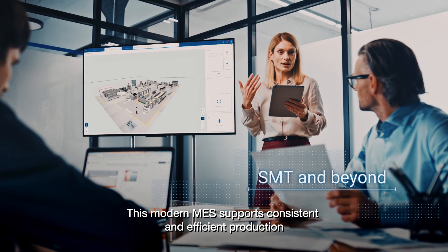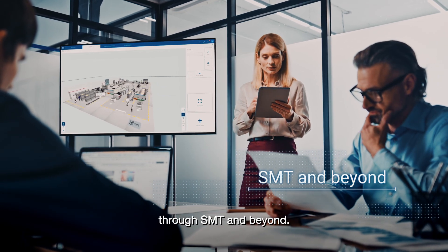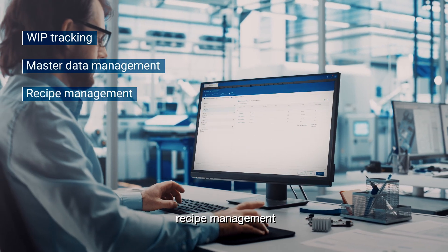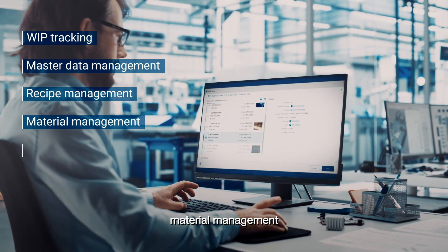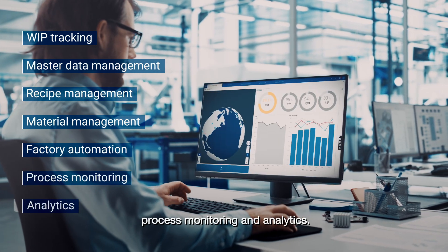This modern MES supports consistent and efficient production through SMT and beyond. It includes not only WIP tracking, but master data management, recipe management, material management, factory automation, process monitoring, and analytics.